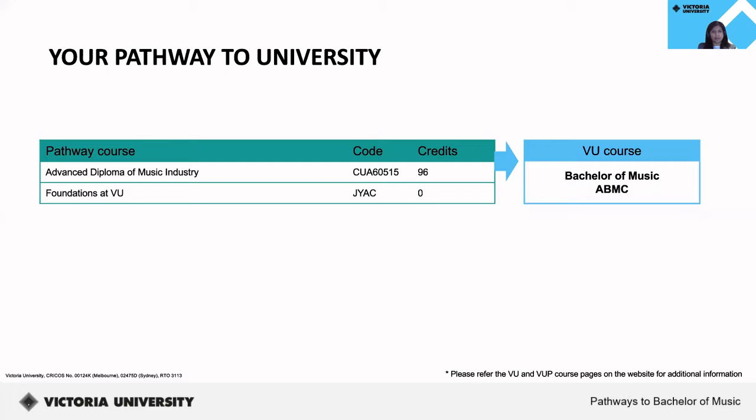Once you successfully complete your course at VU Polytechnic, you may be eligible for a guaranteed pathway to the Bachelor of Music at Victoria University. A guaranteed pathway means you have a confirmed entry to a course once you complete all the admissions entry criteria stated in the conditional offer letter. Once you successfully complete the Advanced Diploma of Music Industry, you may be eligible for listed credits when you transition into the Bachelor of Music. You also have the option of entering via completion of a Foundations program at VU. Certain bachelor level degrees may also have additional admissions criteria, which will be listed on the course webpage.